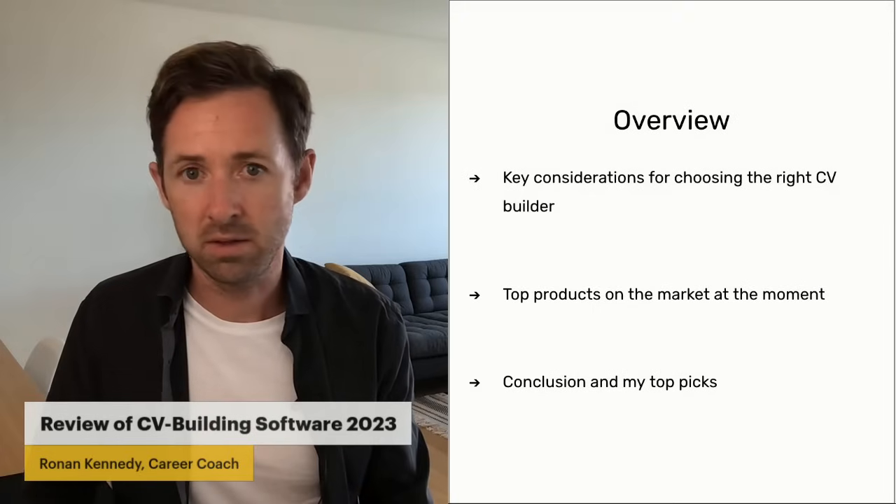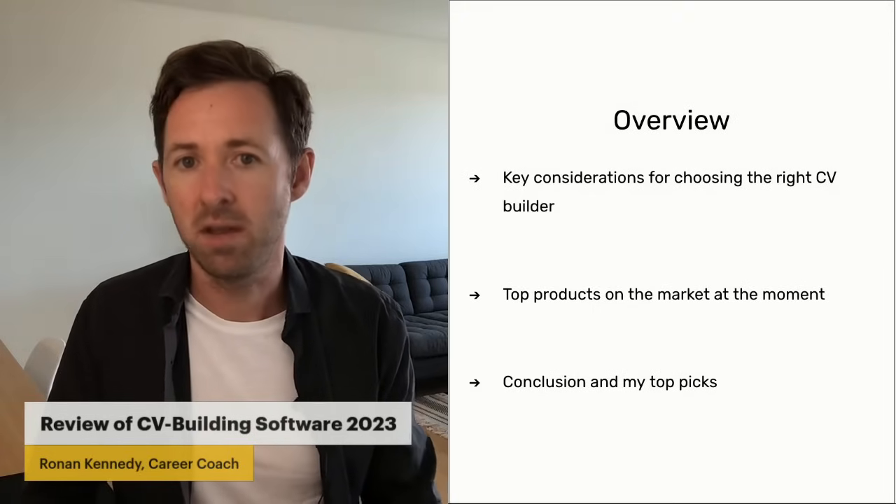I'm going to talk to you about the top products on the market, my conclusion, and my top picks.